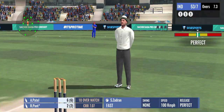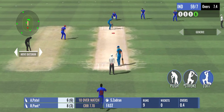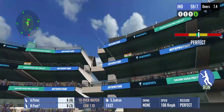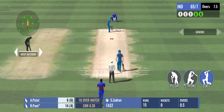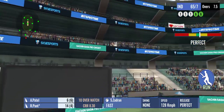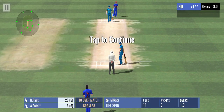He's absolutely smashed that! The ball is high up in the air and it flies into the crowd. Bang — he's hit it out of the park and the ball goes sailing over the fielders' heads. And that's another six! The batsman is really toying with the bowler. The ball got exactly what it deserved.